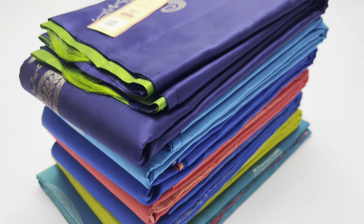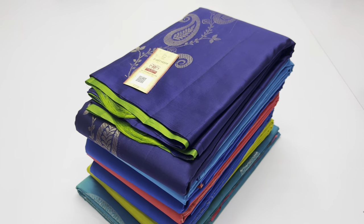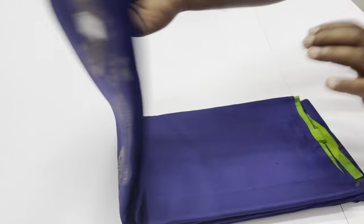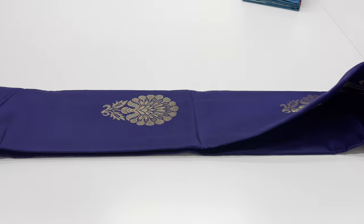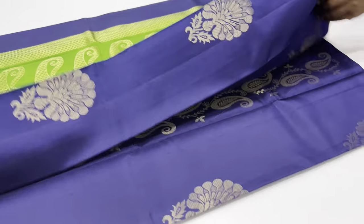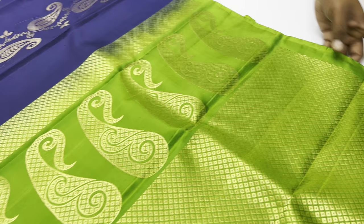Welcome, we are Varna from Sirumuhay. In this video, we will see the trendy collection soft silk saree series. These are handloom-made pure soft silk sarees coming with silk mark certified. We will see the price in this video.